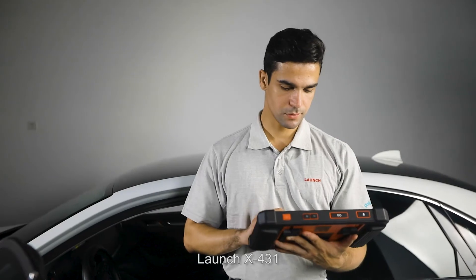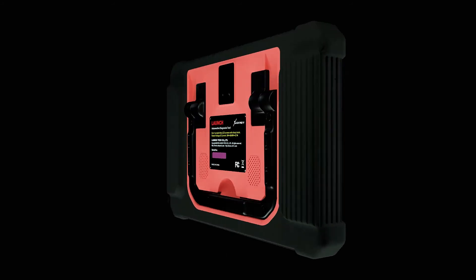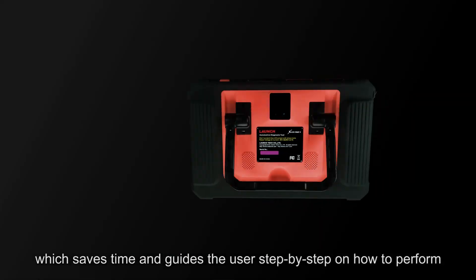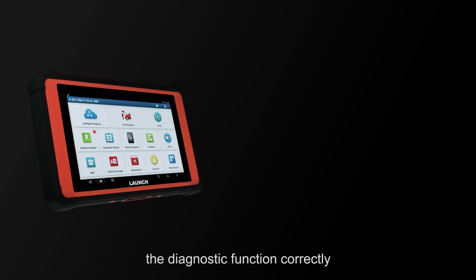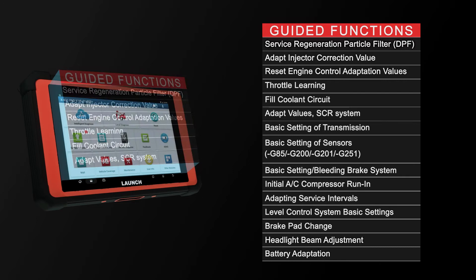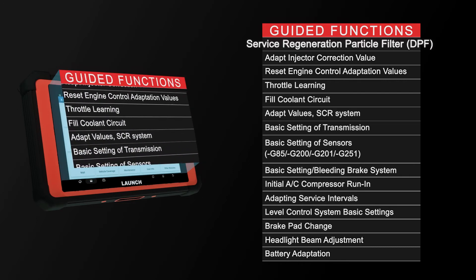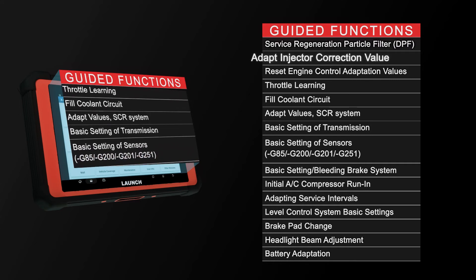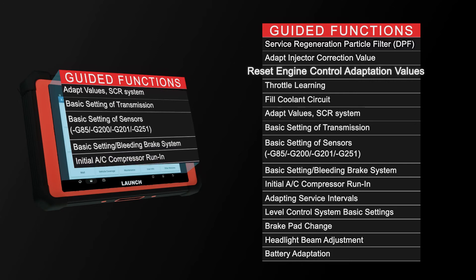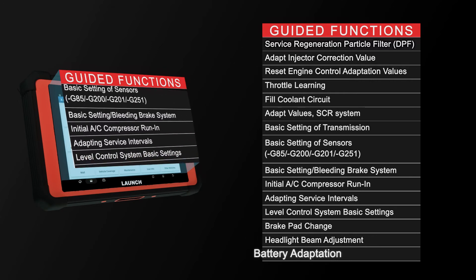Launch X431 software now supports guided functions for the VAG group, which saves time and guides the user step by step on how to perform diagnostic functions correctly — such as service regeneration, particle filter, DPF, adapt injector correction value, reset engine control adaptation values, headlight beam adjustment, and battery adaptation.